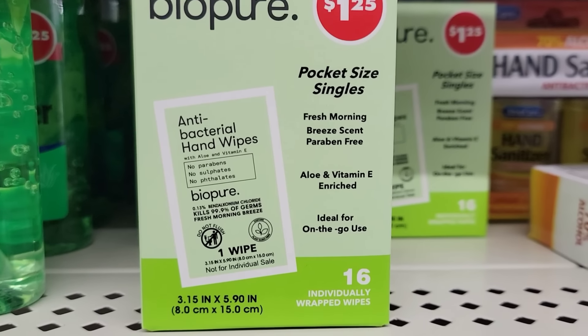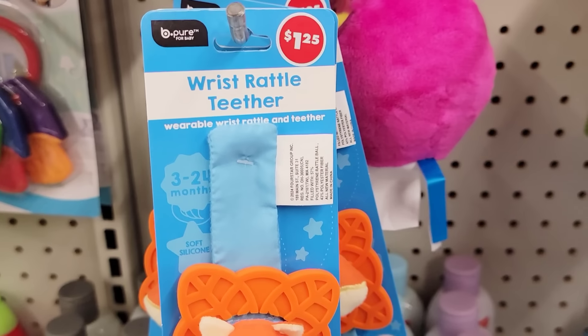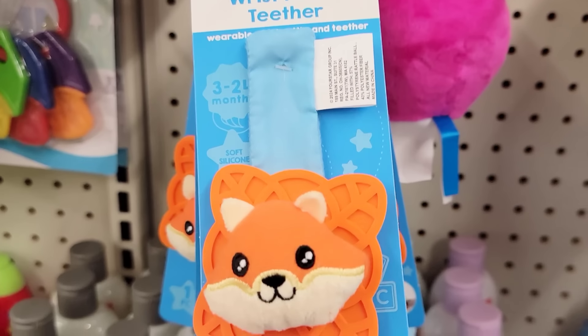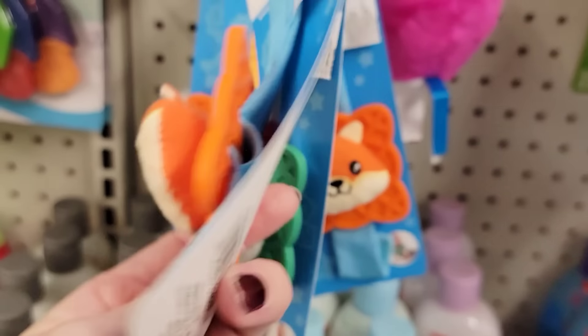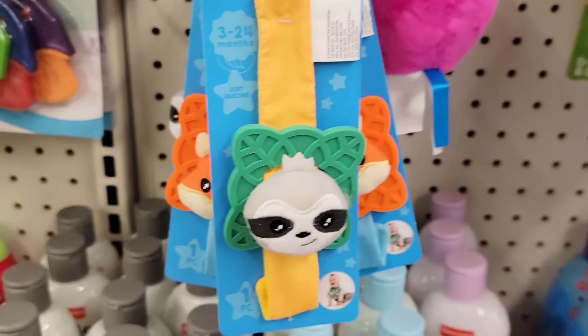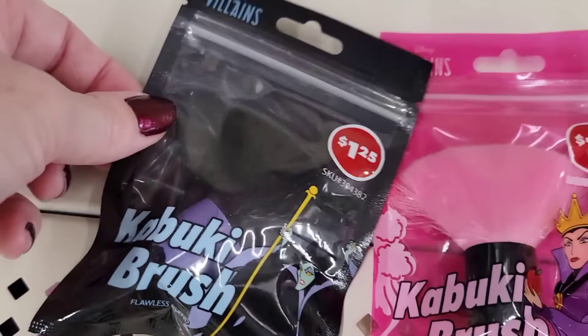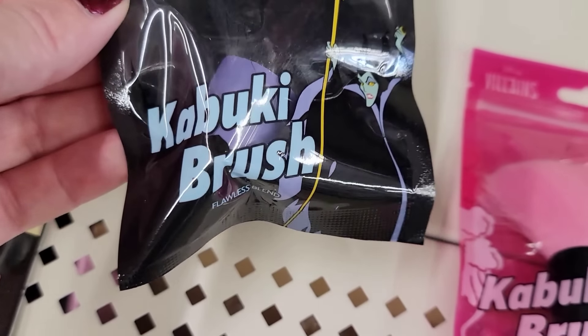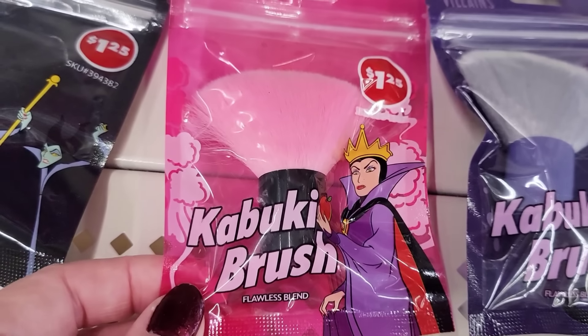Here's a box of 16 individually wrapped antibacterial hand wipes by BioPure. And they have two different wrist rattle teethers by BePure — these are for ages 3 to 24 months, and they have the fox and this adorable sloth. Here we have three different Villains Kabuki brushes in black, pink, and purple.